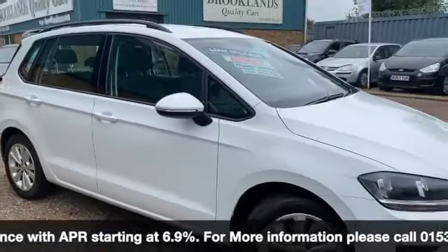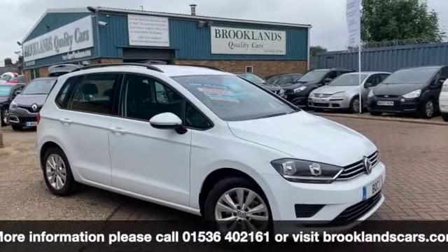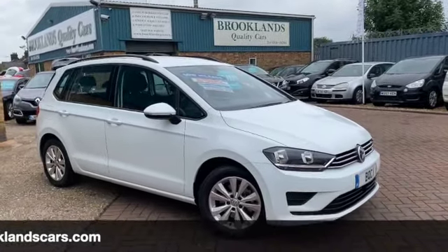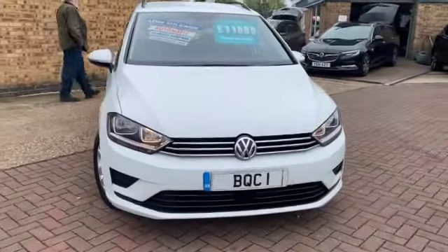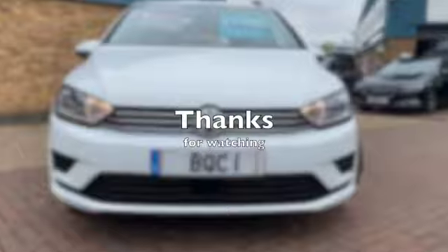We can do some fantastic finance options on this one. If you've got any questions give us a call on 01536 402 161 and we can make sure the car's still available. It's been cleaned so it's nice and safe for your visit. Thanks for watching and stay safe.